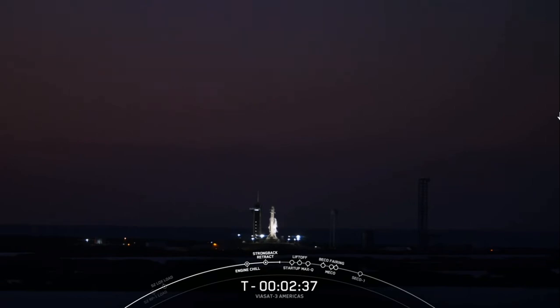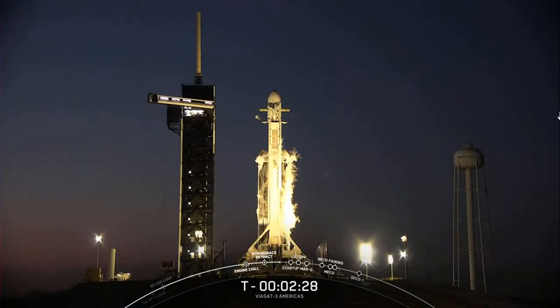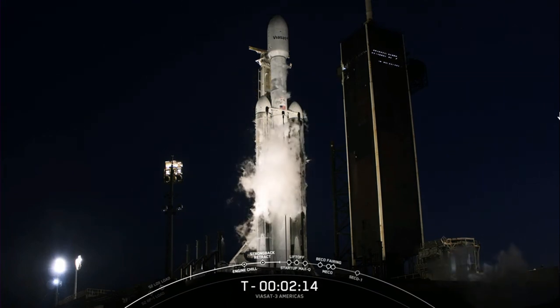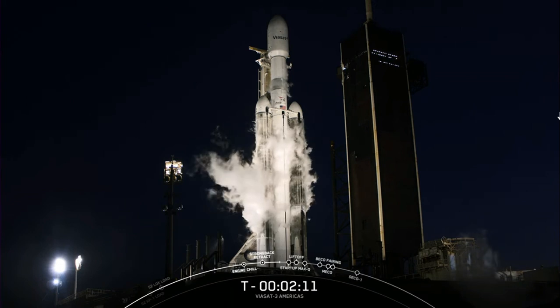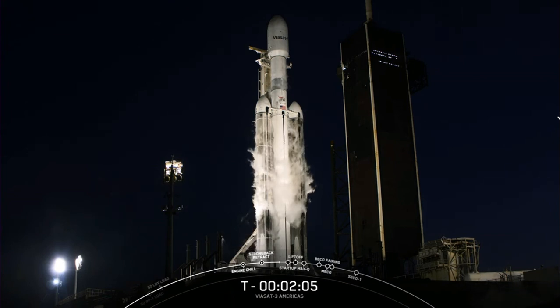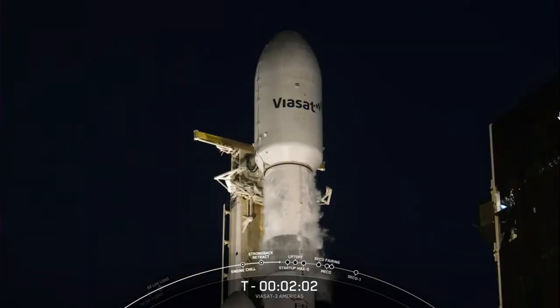It looks like quite a nice day down there in Cape Canaveral — weather is much more cooperative for this attempt today. In just about 15 seconds we will be completing LOX loading on the second stage, which will wrap up the propellant loading phase of our countdown. Second stage LOX load is complete. Falcon Heavy is now fully loaded with 2.8 million pounds of propellant.